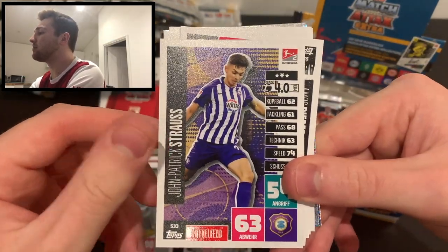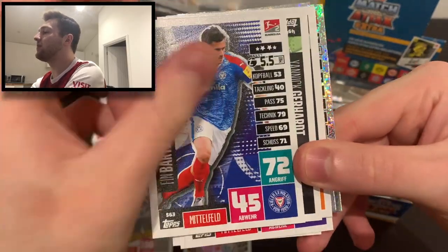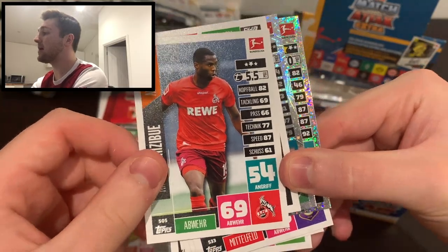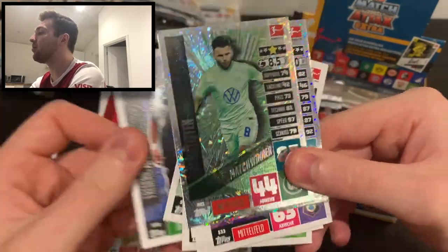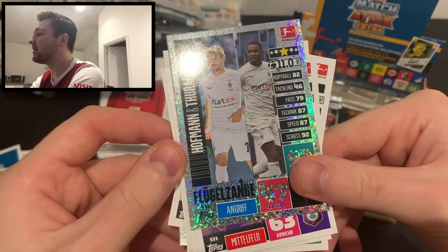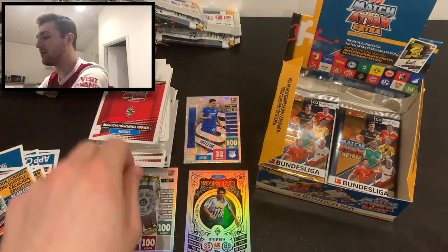Continuing the same pack: Jean-Patrick Strauß of Augsburg, Josh Sargent of Werder Bremen, Amos Pieper of Arminia Bielefeld, Finn Bartels of Holstein Kiel, Yannick Gerhardt of Wolfsburg, Kingsley Ehizibue awaket card of Cologne, Frederic Ananou of Paderborn, match winner Renato Steffen of Wolfsburg, and a Hoffman and Marcus Thuram duo card of Borussia Mönchengladbach - Lilian Thuram's son. What a pack that was - going straight in my binder. This card is worth around £50 and it's the only one exclusively in lucky packs, unlike the 12 other limited editions available elsewhere.